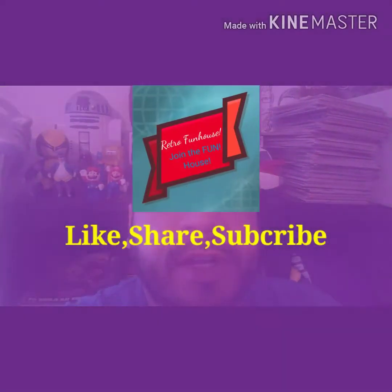So until next time, we're going to start getting some new episodes out and visiting some places. Just keep up with our Instagram and our Facebook, and of course like, share, and subscribe to the channel. Until next time — Retro Funhouse!